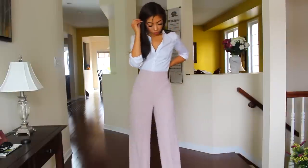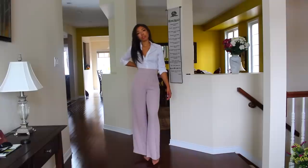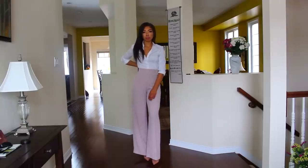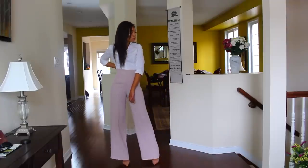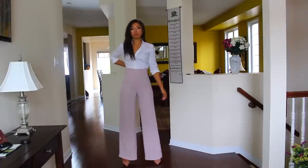I did take them in a size 4 but I would have preferred a 2 — I think they run a little big. They are so chic and so classic and they also are very slimming. I think wide leg pants are super on trend. They give you such a chic vibe and I would wear this to the office or also for a night out. They are very versatile.